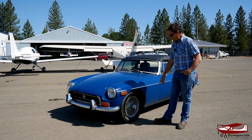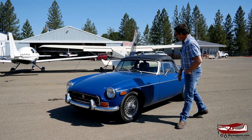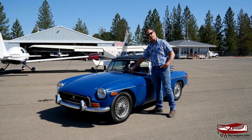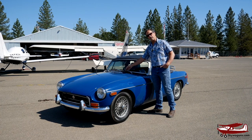I always had chrome bumper cars. Wire wheels, 1800cc engine — we'll have a look at that. And weirdly, in England these only have two wipers. In America they have three wipers, which is strange because here it doesn't rain much, and in England it rains a lot.